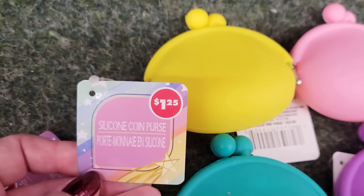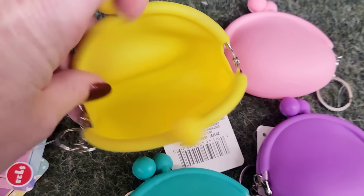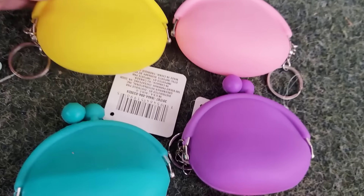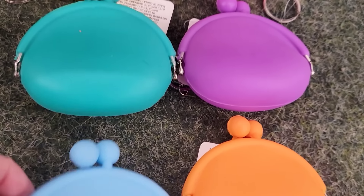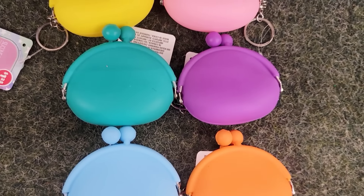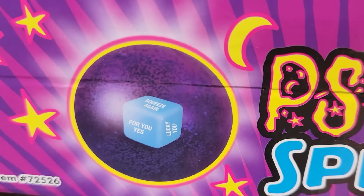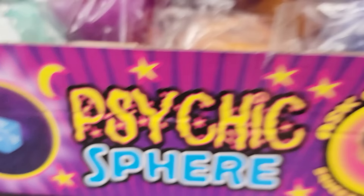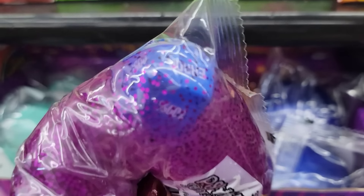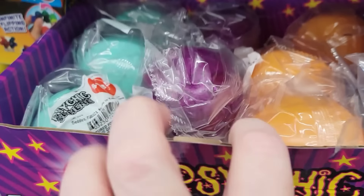They also have 6 colors of the Silicone Coin Purse keychains — these are 3½ by 3½, and they have it in yellow, green, pink, purple, orange, and blue. Ask a question and squeeze the ball and it will give you your answer. They have it in teal, purple, orange, and blue — just like the Magic Eight Ball, but in a squishy style.